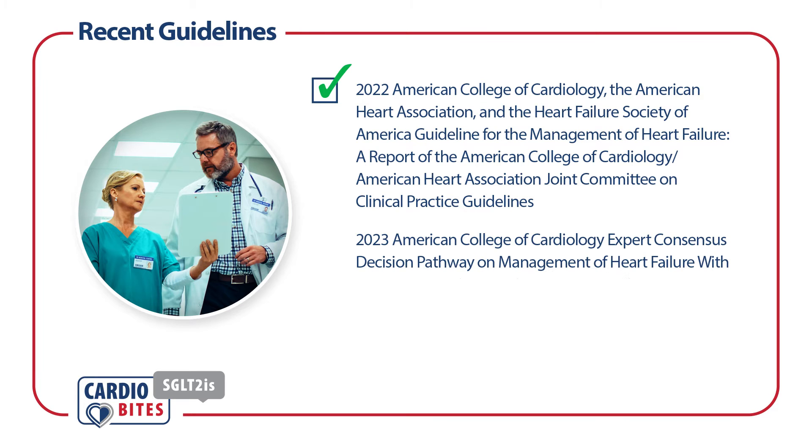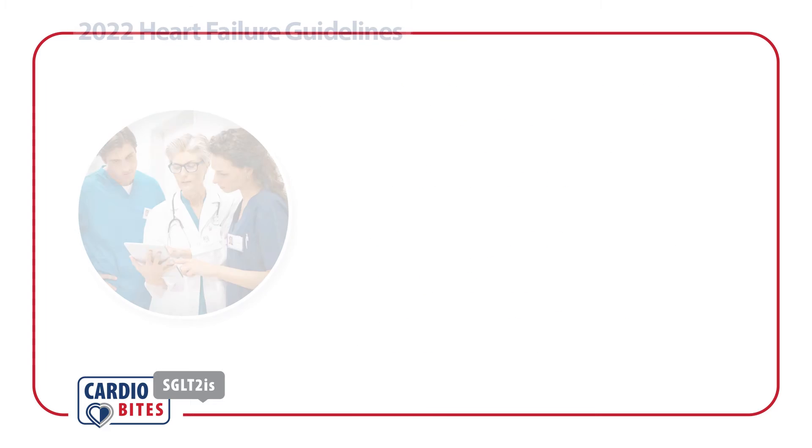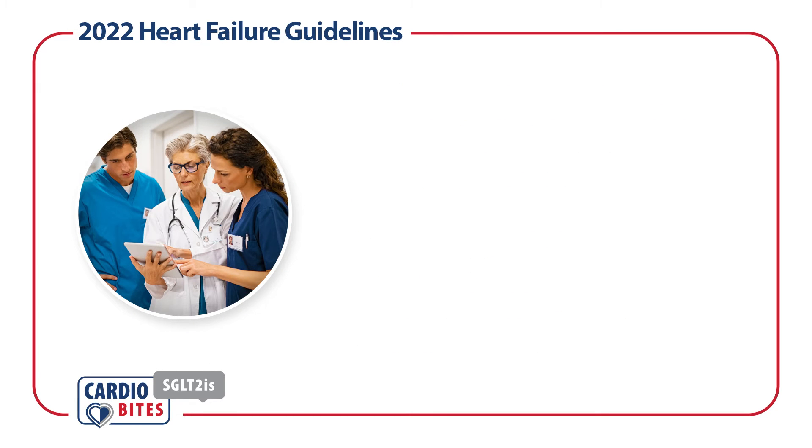Since their publication, two consensus statements have been published, which may provide additional information. The 2022 guidelines include recommendations for guideline-directed medical therapy, or GDMT, using four classes of medications.